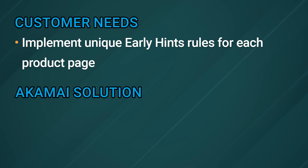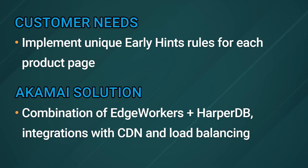We managed to do this through a combination of Edge Workers and HarperDB, which is a distributed data platform, integrations with the CDN, and load balancing through global traffic management. Until now, the customer was relying on caching and content optimization strategies for performance improvements. But with early hints, they were able to further reduce page load times to ensure that every product search, checkout, and login responds instantly and minimizes abandonment.